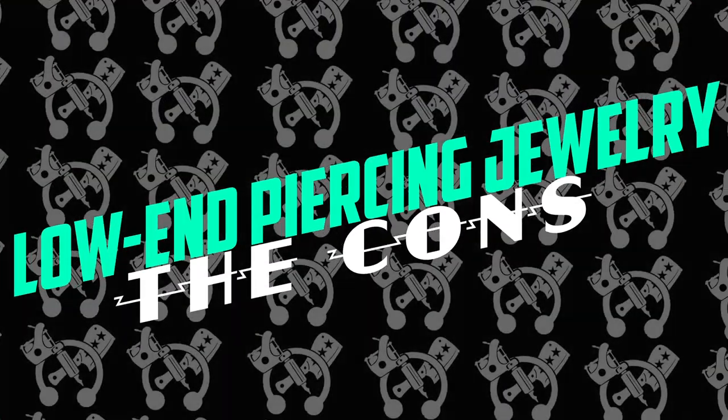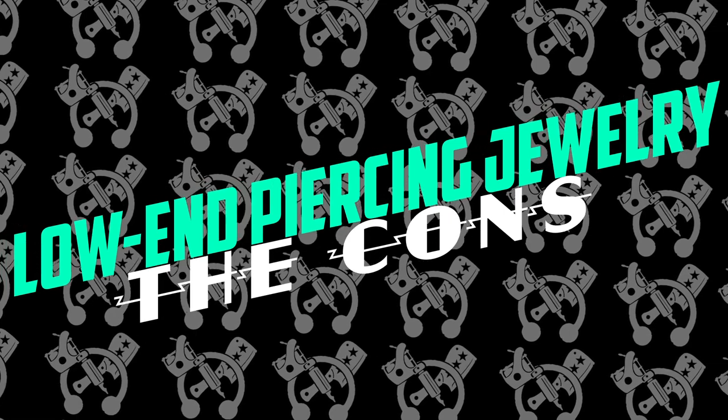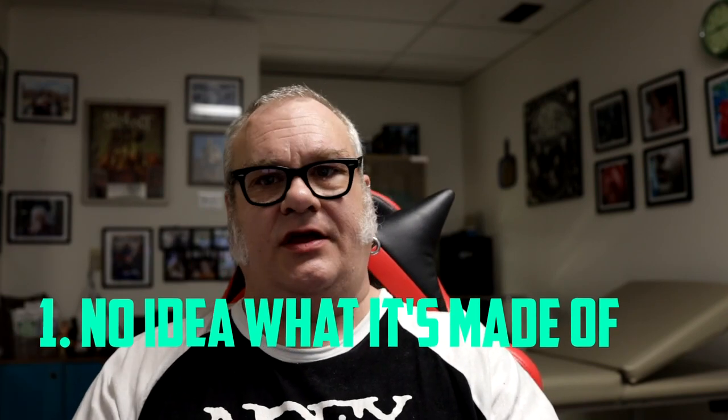Now the easy part — the cons. Disadvantage number one: you have absolutely no idea what this stuff is made out of. You don't know if it's implant-grade steel, surgical stainless steel, or 316L — there's no way of knowing. It is full-on buyer beware. I've had people bring in pieces asking me to change their jewelry, and there is no way to just look at it and say 'oh yeah, that's implant grade.' Without third-party certification, you simply do not know what it's made out of, and that could be very dangerous.